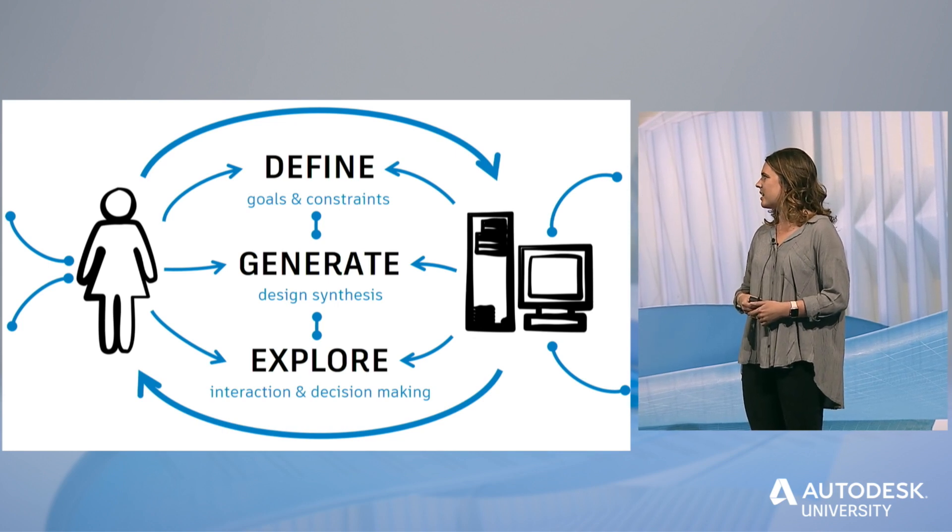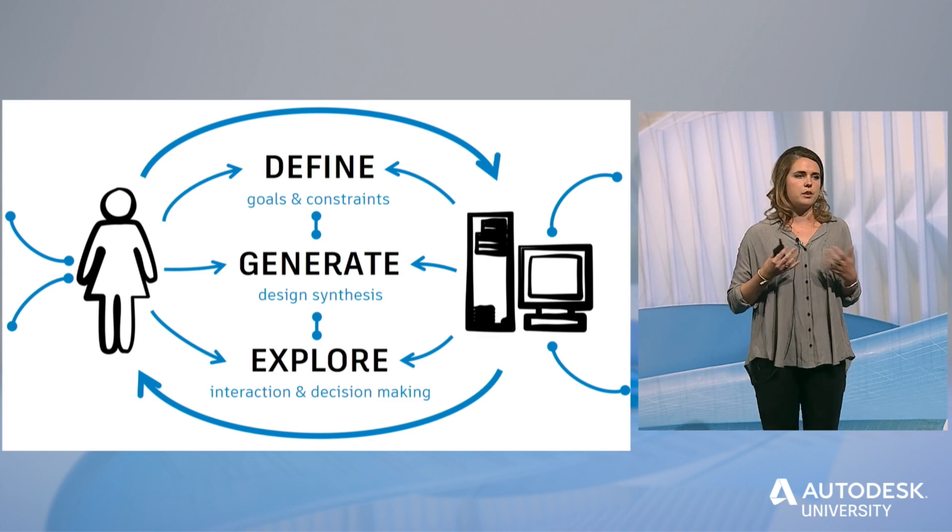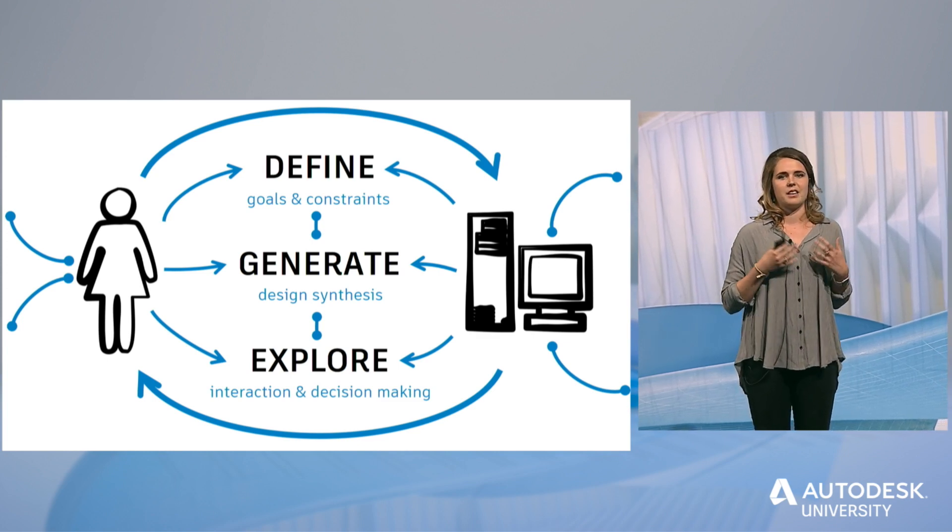Thinking about how we use generative design, the role of the designer will change. But they will still be in this creative process quite a bit. The role of the designer ends up being sort of in-between — both a master and a student. They're a master where the computer is a servant: the designer is always telling the computer what to do and the computer does exactly that, even if it's not what they expected. But the designer is also a student where the computer is a coach, showing her things she might not have thought of before, giving her different perspectives, and providing a framework for making decisions. I just wanted to lend that perspective on the future of generative design and how we are thinking about it at Autodesk.